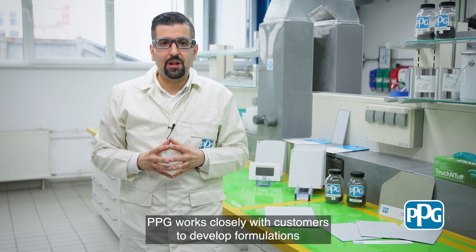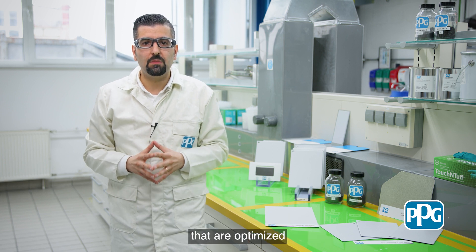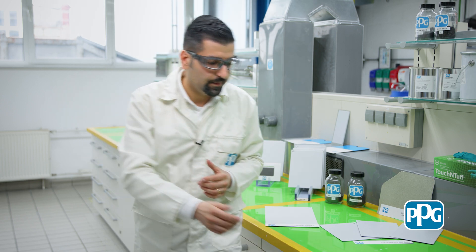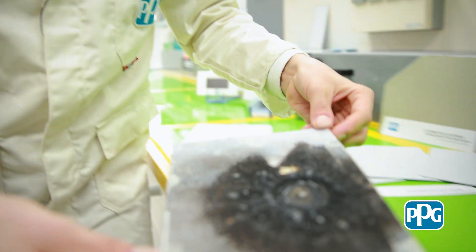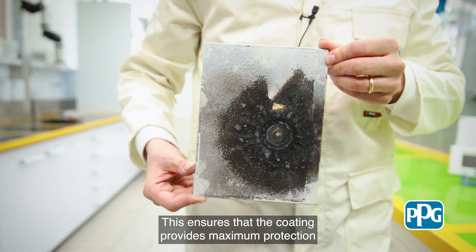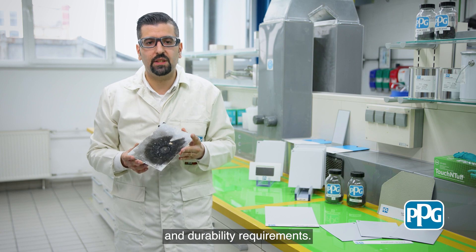PPG works closely with customers to develop formulations that are optimized for their specific battery designs and requirements. This ensures that the coating provides maximum protection while still meeting all of the customers' performance and durability requirements.